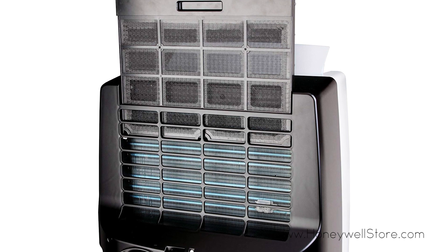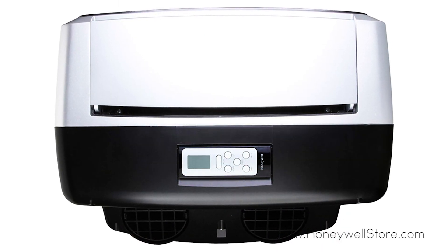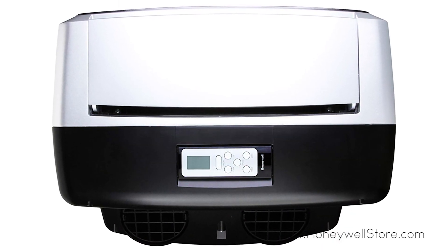The built-in dehumidifier removes up to 69 pints every 24 hours with continuous drain options for longer unattended operation.